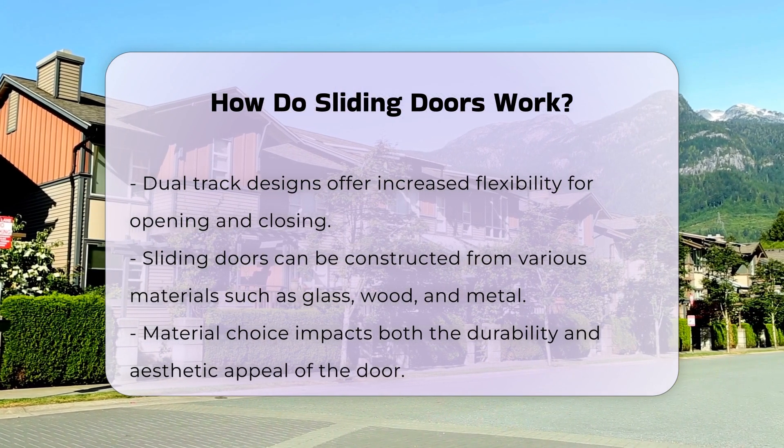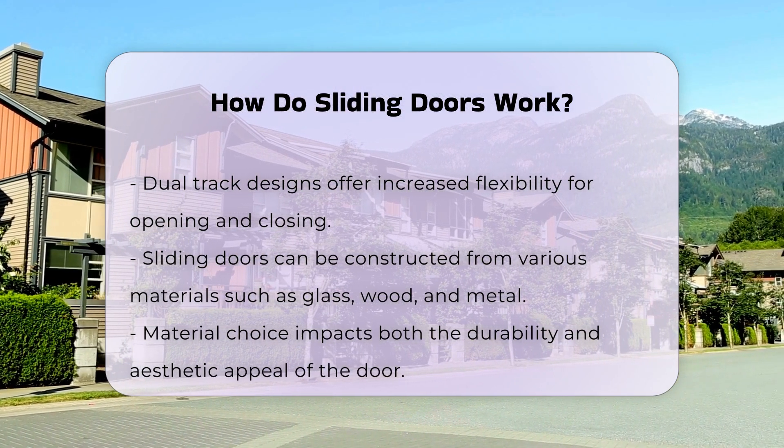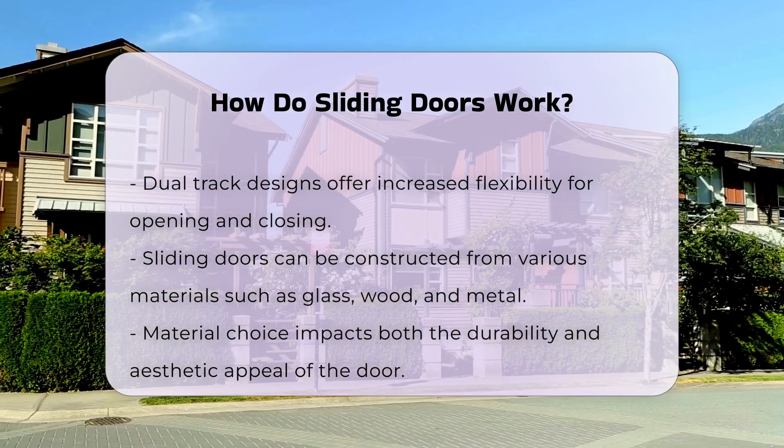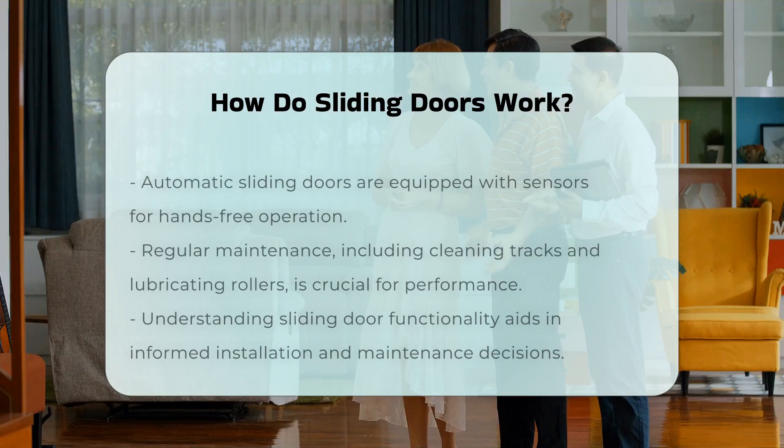In addition to manual operation, some sliding doors are equipped with automatic systems. These systems use sensors to detect movement and allow for hands-free operation.